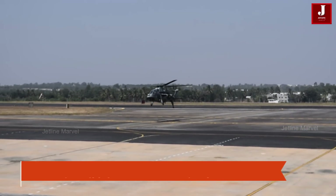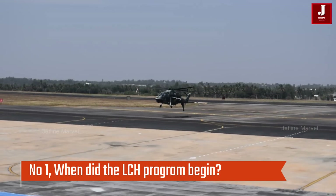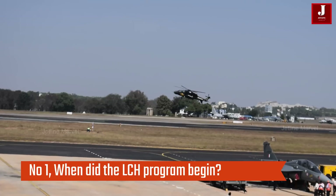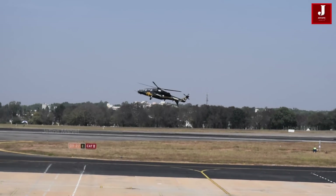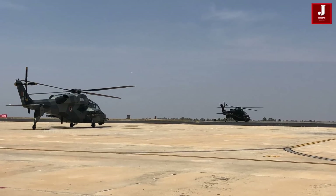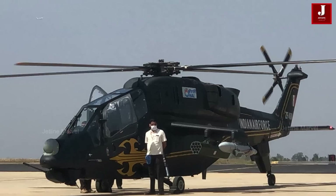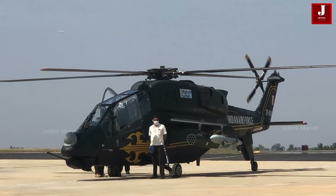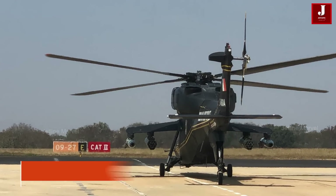Number 1: When did the LCH program begin? The lack of a high-altitude-capable combat helicopter — the ATAK — was identified as a weakness of Indian defense during the Kargil conflict. HAL made an announcement about a program to develop the Light Combat Helicopter in 2006. HAL anticipated having operating units by December 2023; however, there were a number of delays, some of which were blamed on suppliers.